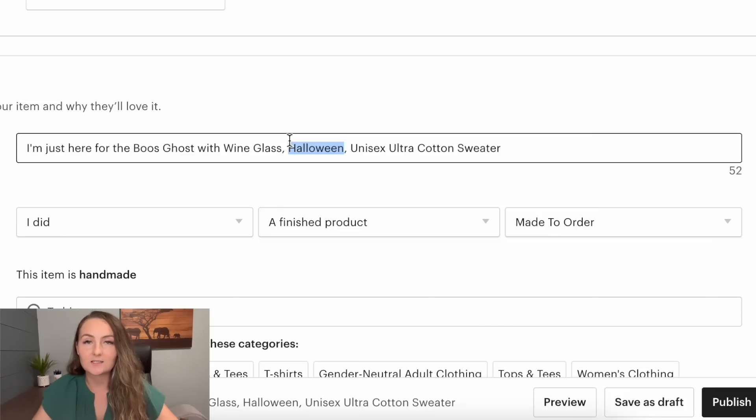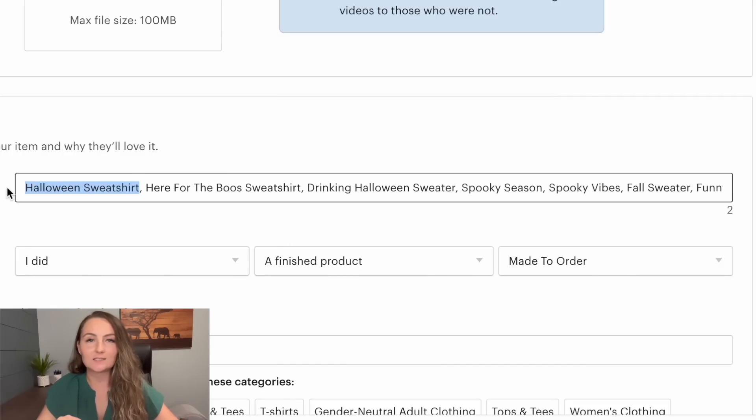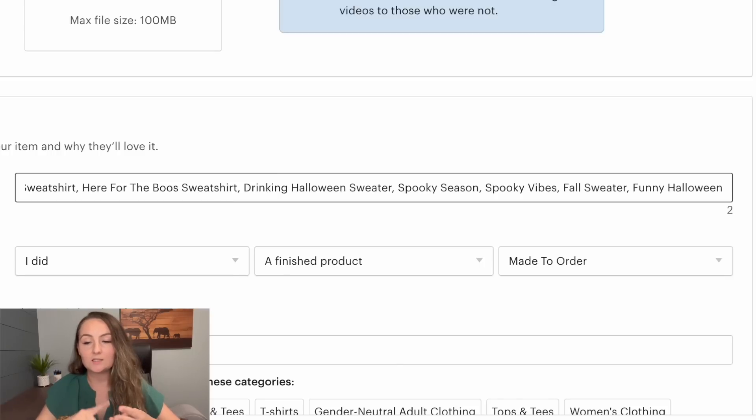You want to match exactly what customers are really typing into the search results. Here's a good title example: I put 'Halloween sweatshirt' first since that's the keyword I want to rank for, then 'here for the booze sweatshirt,' 'drinking Halloween sweater,' 'spooky season,' 'spooky vibes,' 'fall sweater,' and 'funny Halloween.' Now I'm showing up in lots of different search results — 'here for the booze,' 'drinking Halloween,' 'spooky season,' 'spooky vibes,' 'fall sweater,' and 'funny Halloween' — giving me a much better chance of getting found and making sales.